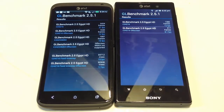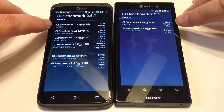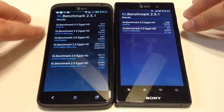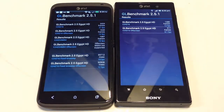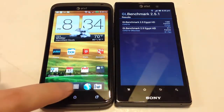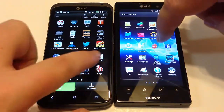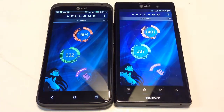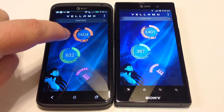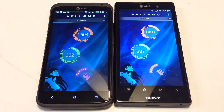Here you can see how each device benchmarked on GL Benchmark 2.5.1. On the top test — the main one we want to look at — the One X did 24 frames at 21 frames per second, and on the HD test it did 1388 frames at 12 frames per second. For the Vellamo scores, which pulls from Sunspider and a few different other websites: 1604 on the HTML5 for the One X, 1401 on the Vellamo score for the Sony, 1632 on Metal for the One X, and 387 on Metal for the Sony.